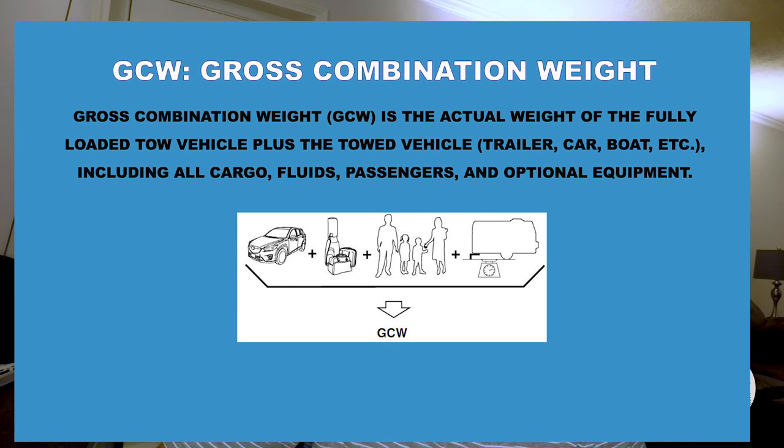Next we have GCW — Gross Combined Weight. Gross combined weight is the actual weight of the fully loaded tow vehicle plus the towed vehicle — trailer, car, boat, whatever — including all cargo, fluids, passengers, and optional equipment. The only way to accurately determine your GCW is to drive the entire assembly onto a scale. It's the total weight of your truck combined with your travel trailer, fifth wheel, boat, or gooseneck trailer.